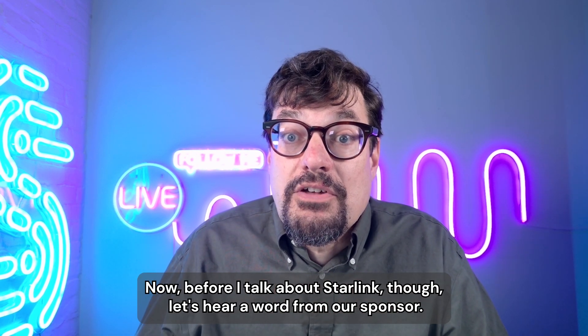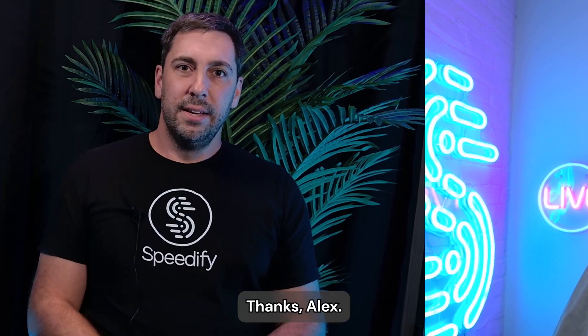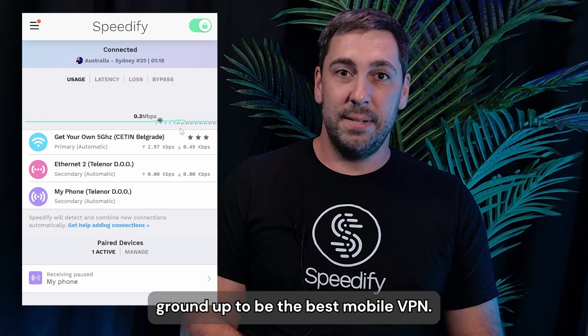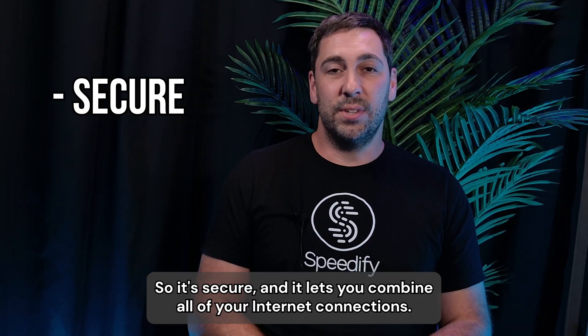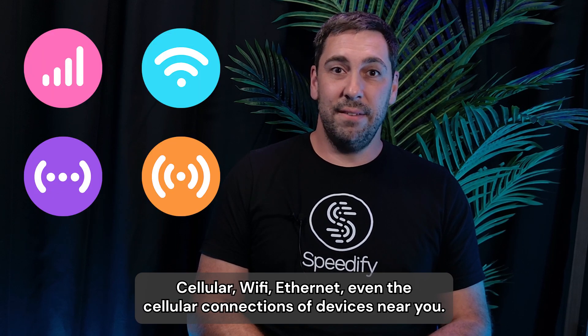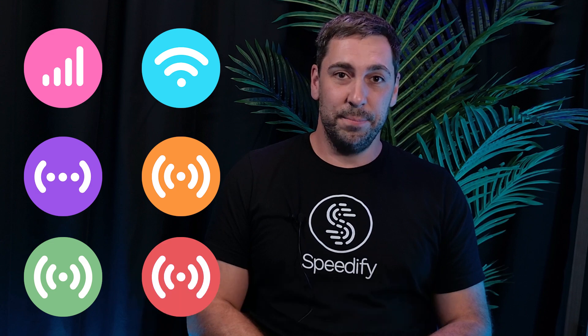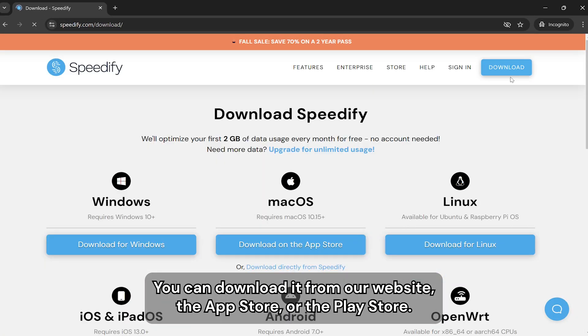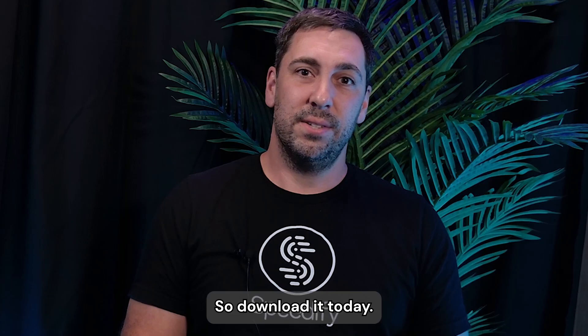Before talking about Starlink, a word from our sponsor. Speedify is an app for all platforms designed from the ground up to be the best mobile VPN. It's secure and lets you combine all of your internet connections — cellular, Wi-Fi, Ethernet, even the cellular connections of devices near you. It's available for phones, computers, and even routers. Download it from their website, the App Store, or the Play Store.